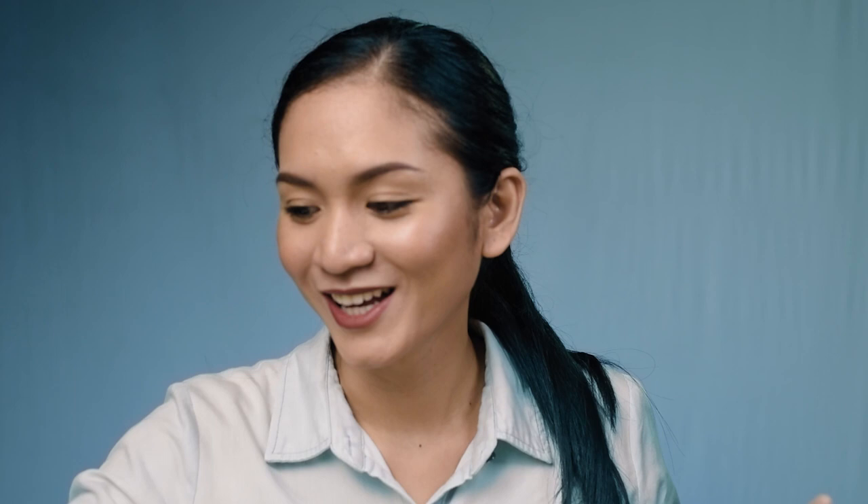The number one thing we need for cleaning and disinfecting makeup products and tools is 70% isopropyl alcohol in a spray bottle. I'm using a Biogenic spray bottle, but the alcohol inside is actually Green Cross — I just refill the Biogenic bottle since it has a convenient spray top.